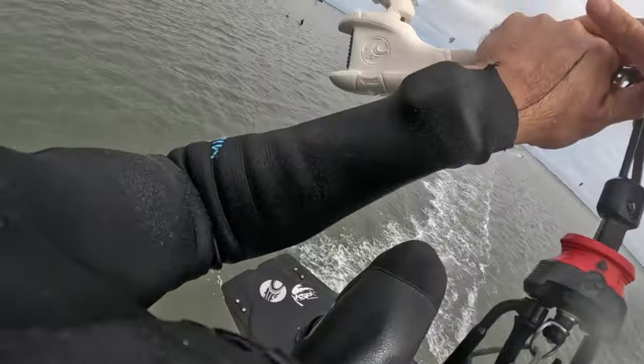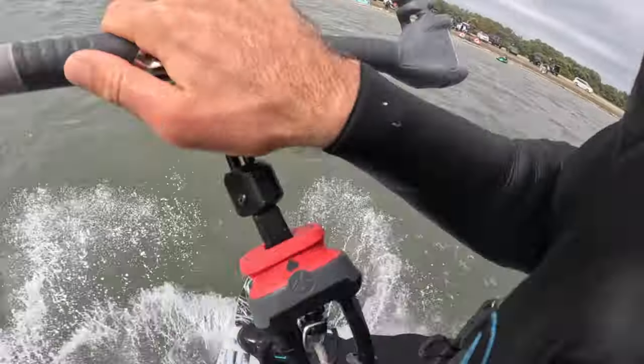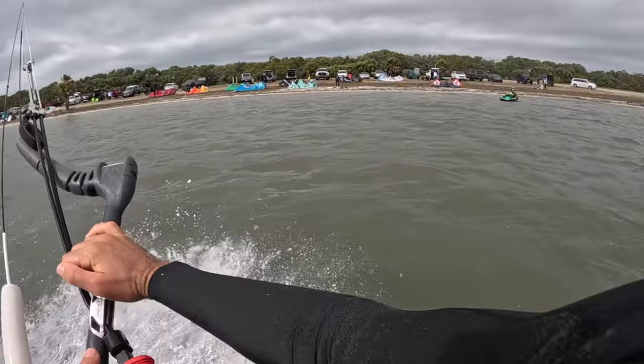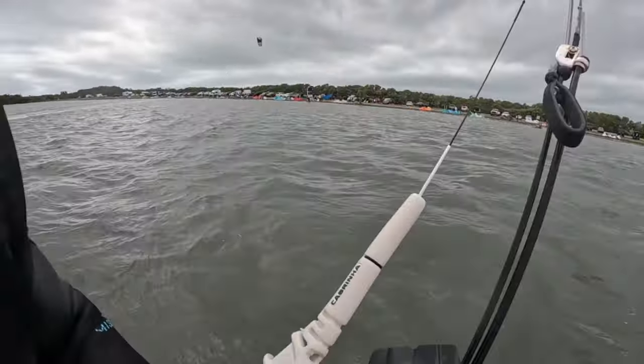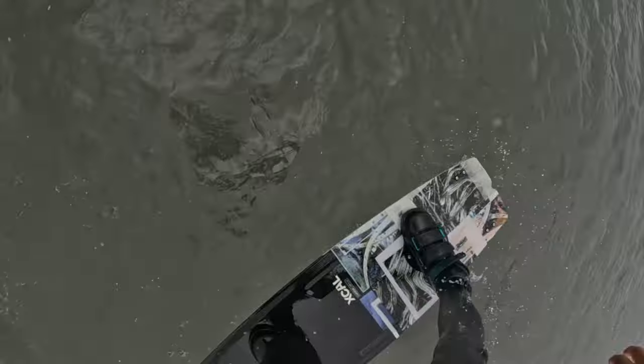I continued doing unhooked handle passes. One of those tricks I had landed, and reflecting back on it, I believe my back leg was very straight. So upon impact I heard a pop and my entire leg gave out, causing me to crash. All I could do was do my safety release, and a few nice people took me off the water.